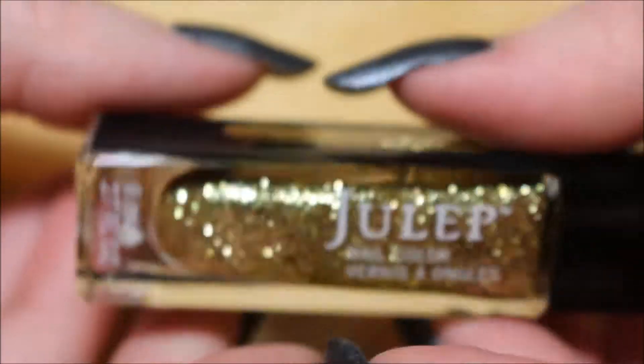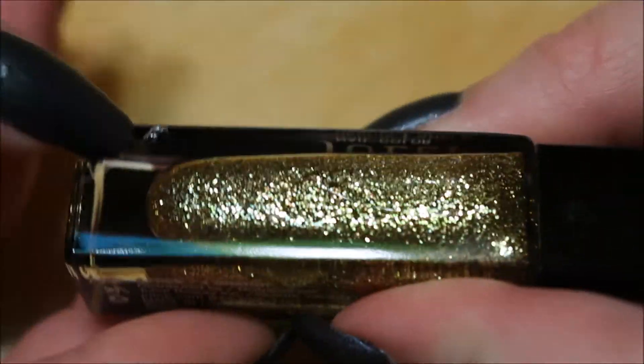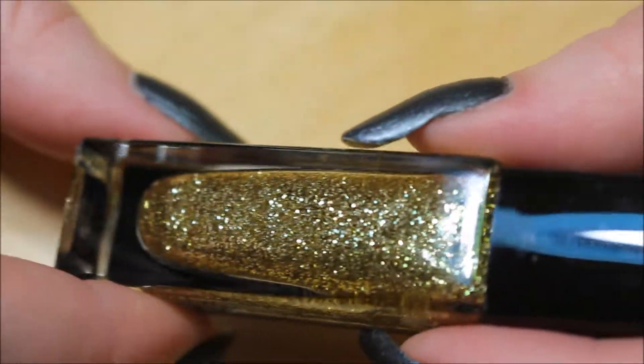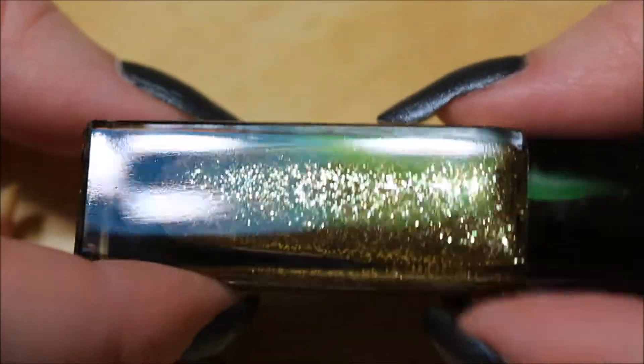The name and the looks of it reminds me of the Oscars. Here's the little gold statue. So this is described as ultra chic, multidimensional gold glitter.